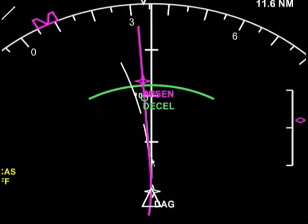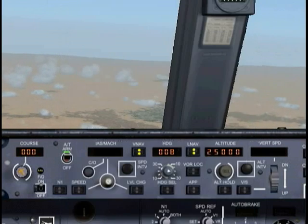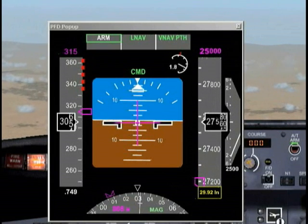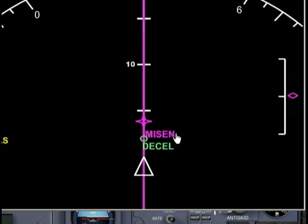At this point, we're going to start decelerating because we told the FMC to slow us down to 250 knots. Everything is so far going smoothly. The other thing I want you to pay attention to is this little diamond — it's very similar to the instrumentation used during an ILS approach. If the diamond is too high, it means you're too low to meet the next altitude restriction. If the diamond is too low, it means you're too high.